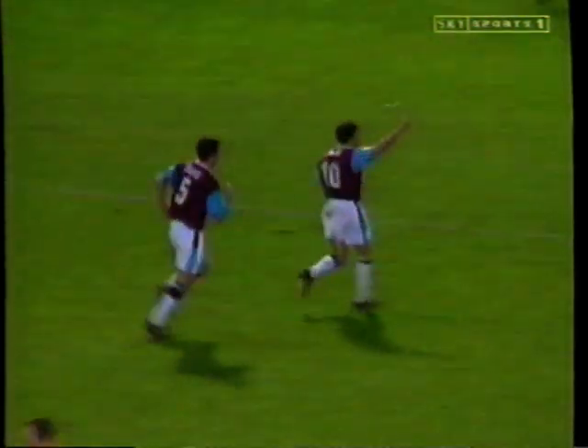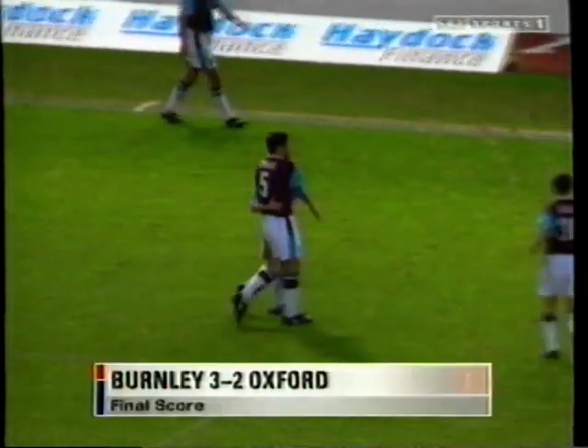That's just four points out of 12 now for Oxford. Burnley three, Oxford United two.